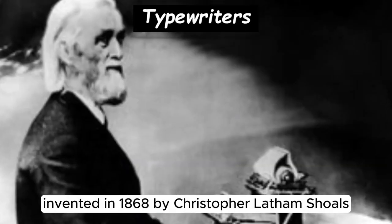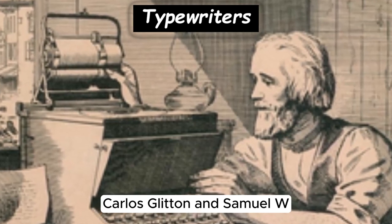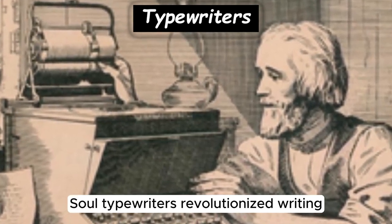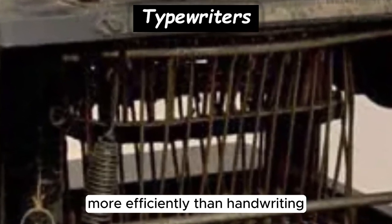Typewriters, invented in 1868 by Christopher Latham Scholes, Carlos Glidden, and Samuel W. Soule, revolutionized writing by enabling users to produce printed documents more efficiently than handwriting.